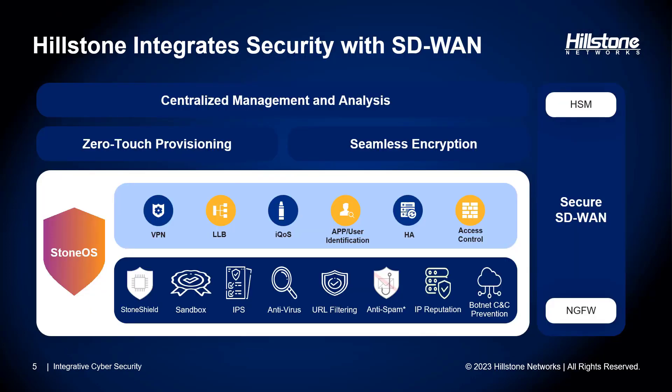At Hillstone, we offer an integrated SD-WAN solution with security at its core. Our solution includes centralized management that not only oversees SD-WAN functionality but also integrates seamlessly with security aspects. We simplify deployment through zero-touch provisioning, making it effortless to roll out services to new remote branches and bring them online. The management layer provides extensive visibility into link status, application usage, and security incidents across the network.